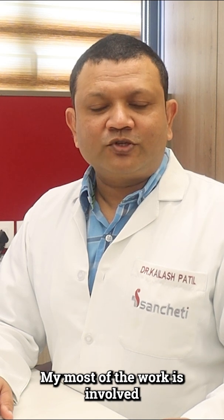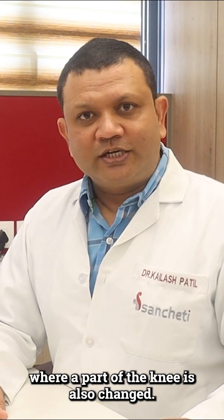Good morning everyone. I am Dr. Kailash Patil, a consultant knee surgeon at Sanctity Hospital. Most of my work involves knee replacement surgeries, including conventional knee replacement surgeries, robotic knee replacement surgeries, as well as unicondylar knee replacement surgeries where only a part of the knee is replaced.